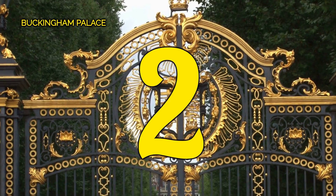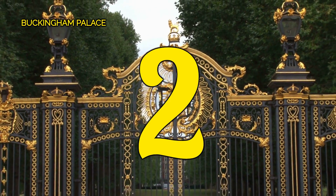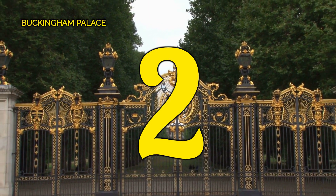Number 2, Buckingham Palace. Embark on a quintessential London experience by making your way to Buckingham Palace. Don't miss the chance to witness the grandeur of royal history in the heart of the capital.